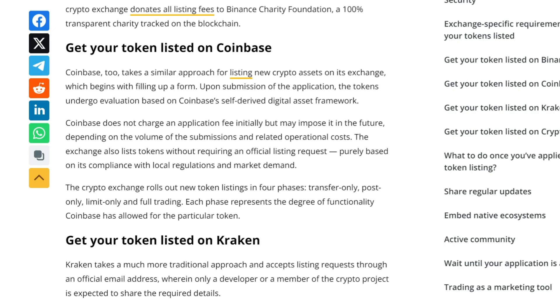Coinbase releases new tokens in four phases: transfer only, post only, limit only, and full trading.